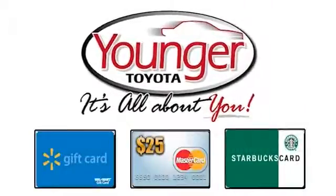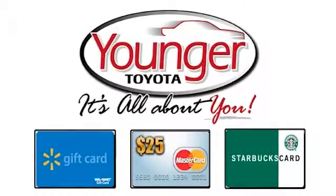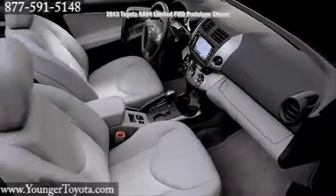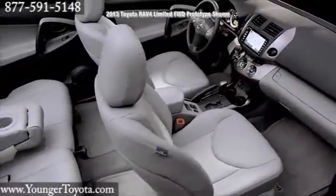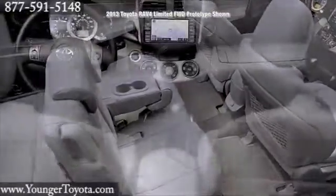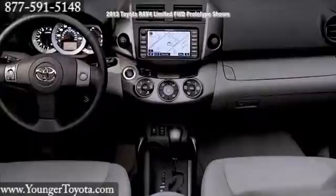Stick around after this short video to find out how to get your free gift card. The 2013 RAV4. RAV4's refined interior comfortably seats five and offers premium features like soft-touch accents and available French stitching.